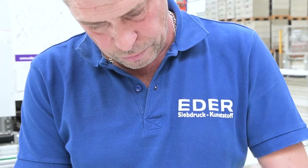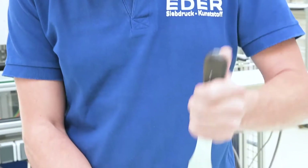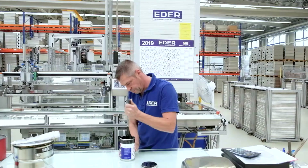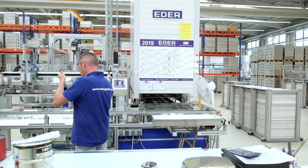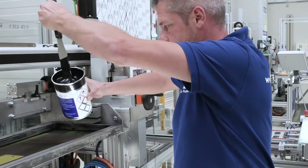The ink should flow while maintaining sharp edge definition. As our customers' demands grow, and the inks must pass more and more tests, we work ever more closely with Marabu.